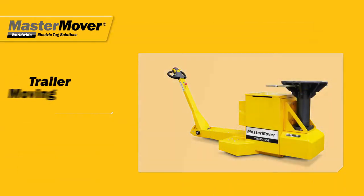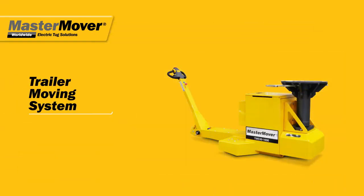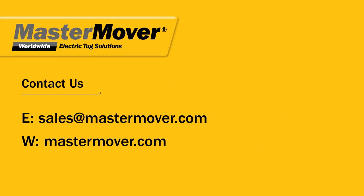The trailer moving system — quick, precise, and safe trailer moving. Contact us now for a free evaluation.